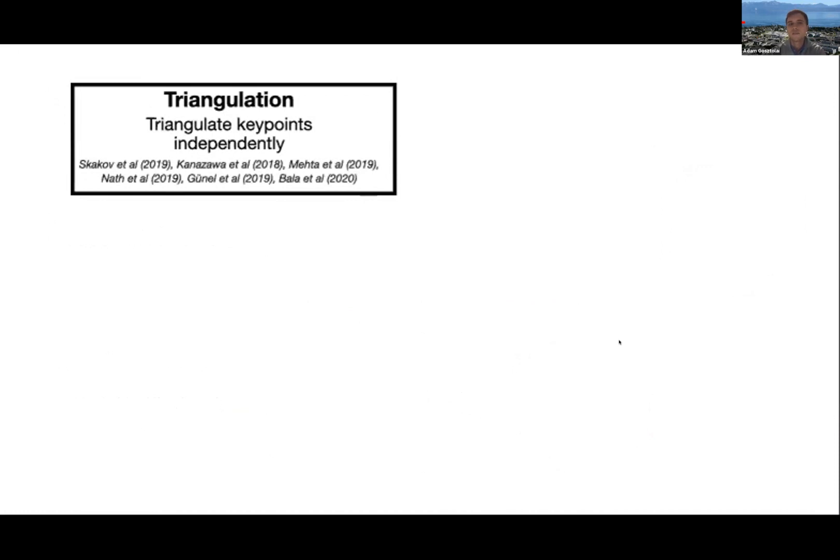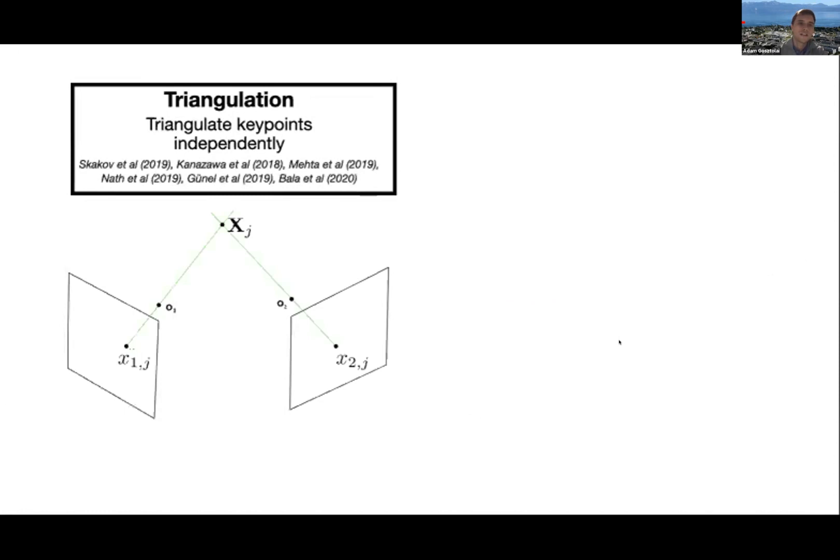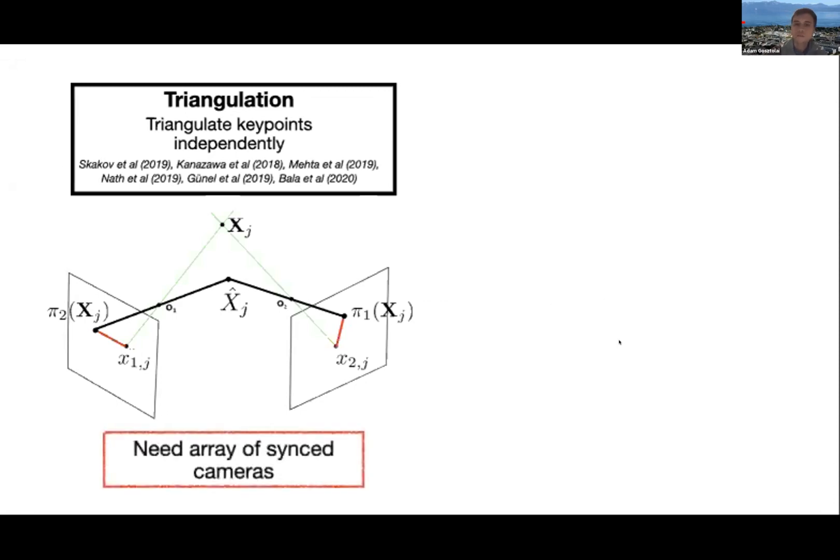Let me give a brief background on the challenge. Traditional methods rely on triangulation: you take a point in 3D space, and those points through the focal points of the camera create projections on your cameras. During triangulation, you imagine a point estimate that projects onto your camera frames, then optimize for these projections so they are as close to your observed points as possible. This is the current state of the art for obtaining 3D, but it is quite complicated because it needs multiple cameras.